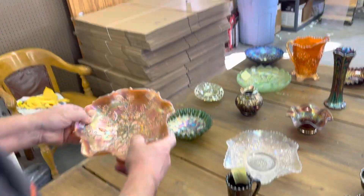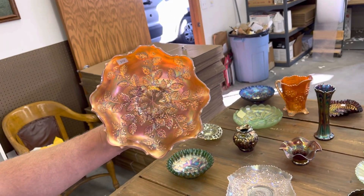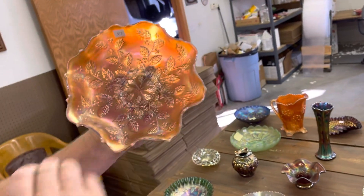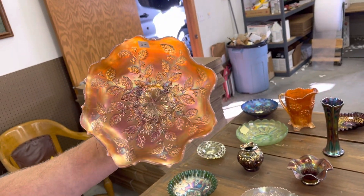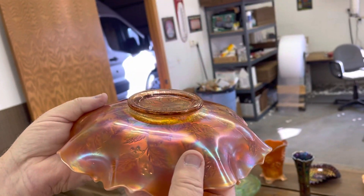Here's a rare piece — I remember when the first couple of these were found. It's an amber opal — see the opal on the edge in the holly pattern, and you can see that amber color in there. Really great piece, folks. Really great. Rare.